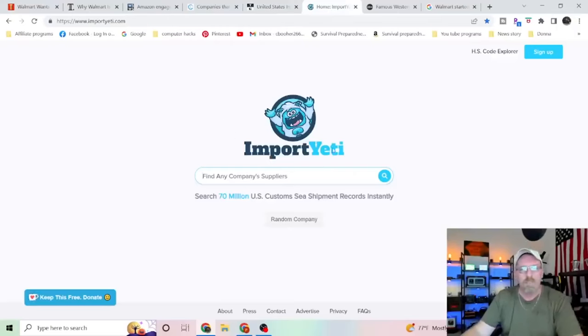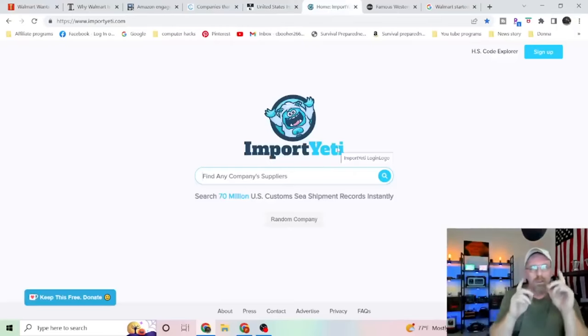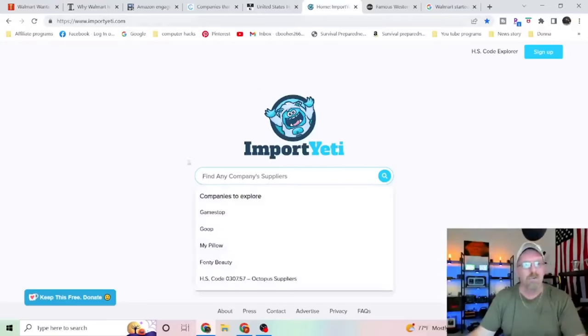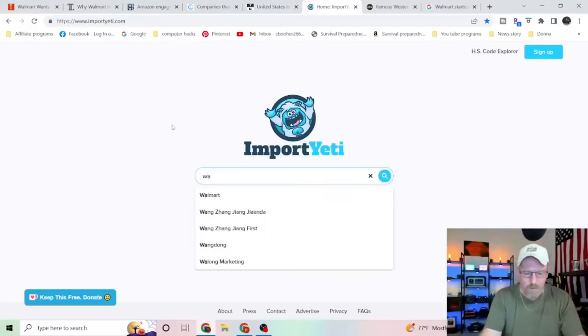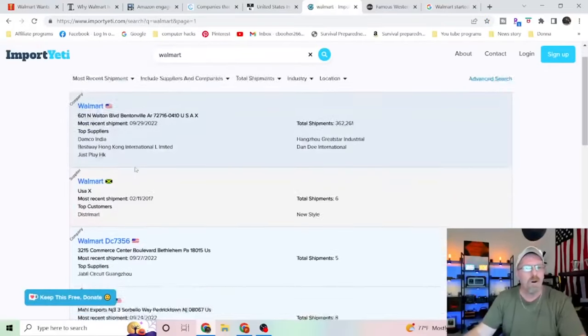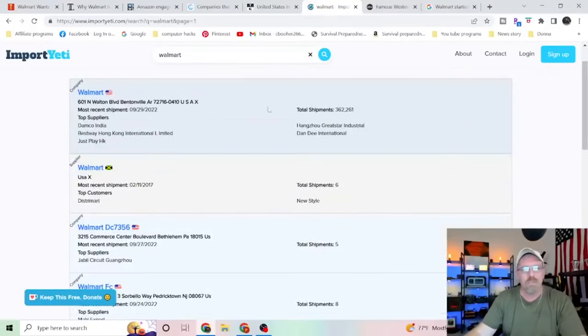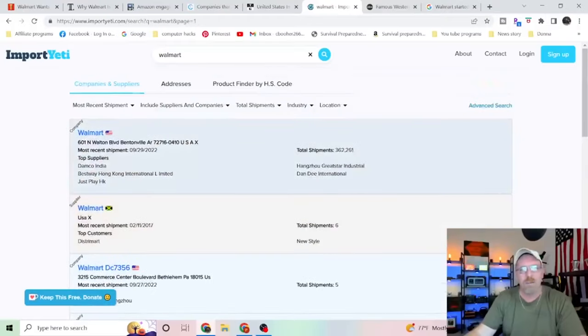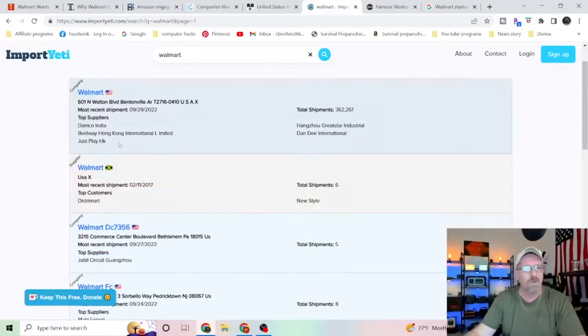A cool site to check out is ImportYeti.com. Pay attention, because this is really useful — you can get a lot of great information here. You type in any company you want, like Walmart, hit enter, and it shows you all the different transactions and imports coming in. You can see total shipments: 362,261.